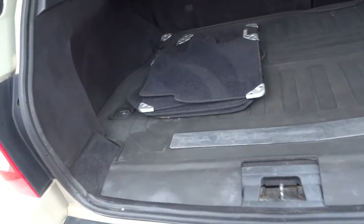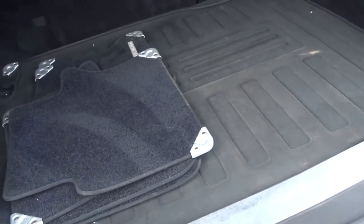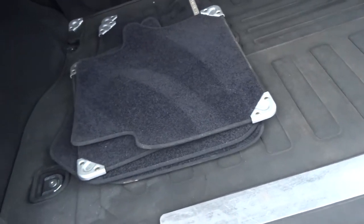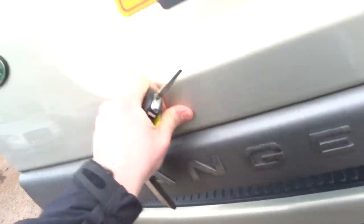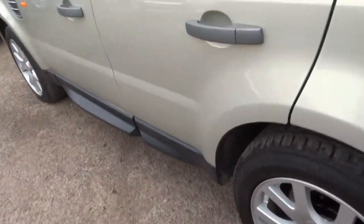I'll show you in the back of the car in the boot. You've got a rubber boot liner, a proper Range Rover one, full set of Range Rover floor mats, spare wheel underfloor, flat load cover, and four decent tires on the vehicle.